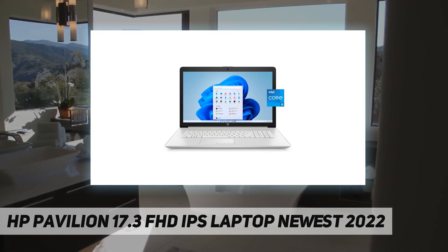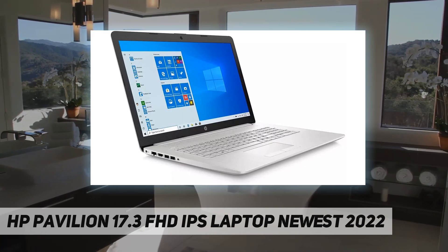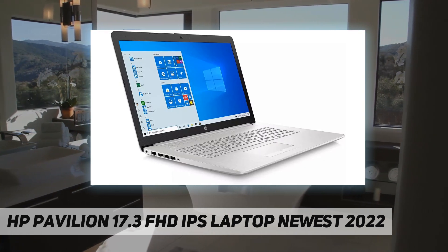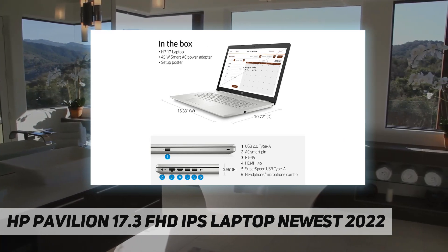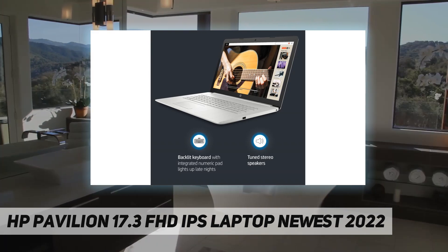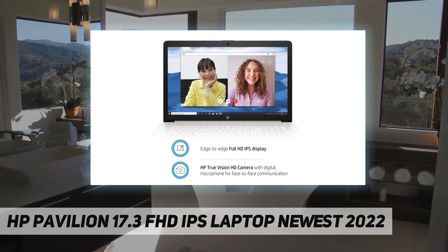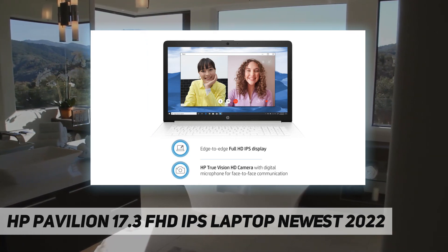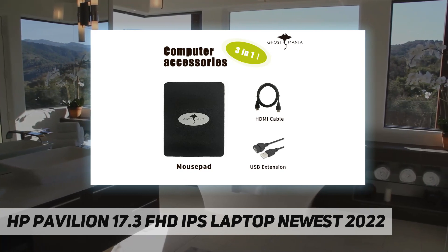Dual speakers. Keyboard: backlit keyboard with numeric keypad. Built-in HD webcam: HP True Vision 720p HD camera with integrated dual array digital microphones. Media drive: multi-format SD media card reader. Ports: 1x USB Type-A 2.0, 2x SuperSpeed USB Type-A 5 gigabits per second, 1x AC smart pin, 1x HDMI 1.4b, 1x RJ-45, 1x headphone/mic combo jack.